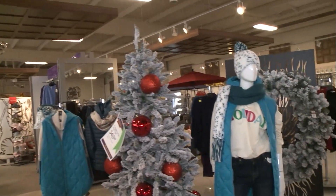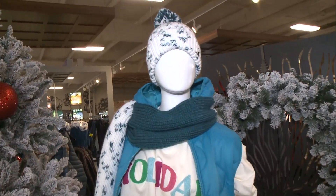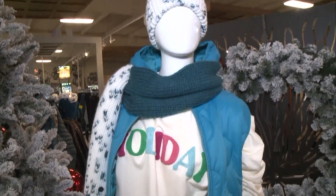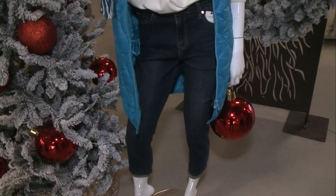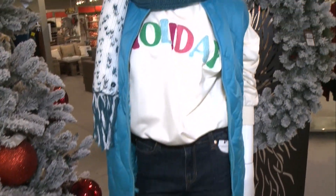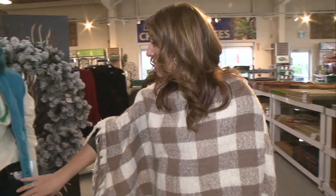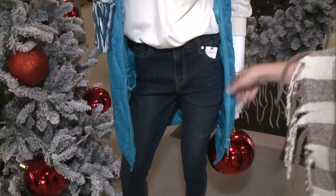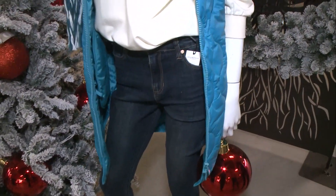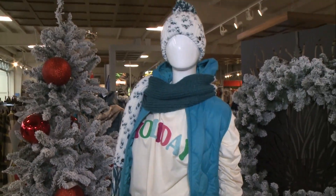And last, we've got a casual look all about the layers. We're nodding to holiday without being red and green — some pops of bright color and lots of different textures in layering. You can elevate your jeans and sweater with additional layers in knits. The puffy vest is very popular this season — so cozy and easy to throw on, whether you're going tobogganing or skiing.